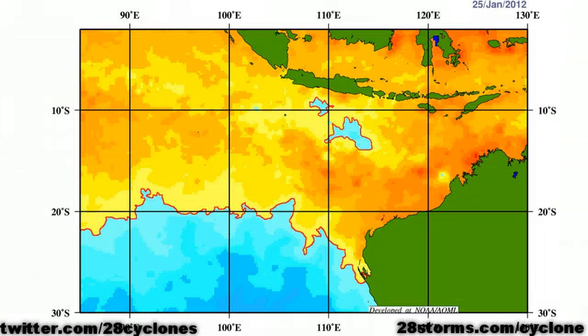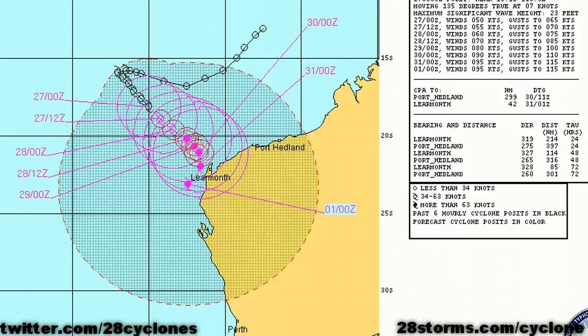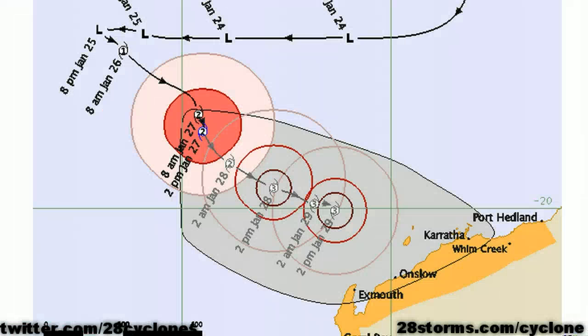The sea surface temperature product shows that water temperatures are very favorable for development. Once that easterly wind shear begins to relax, I really don't see any reason not to believe this system will go on to become a severe cyclone, as the Australian Bureau of Meteorology is forecasting. There is still a chance this system bypasses Western Australia and makes that quick turn toward the southwest, but there is still too much evidence to ignore the threat, especially over extreme western portions of the coastline. All interests in this region should be bracing for a severe cyclone impact as early as within the next 48 to 72 hours. The most likely scenario is somewhere within a blend of the JTWC and Bureau of Meteorology forecast tracks.